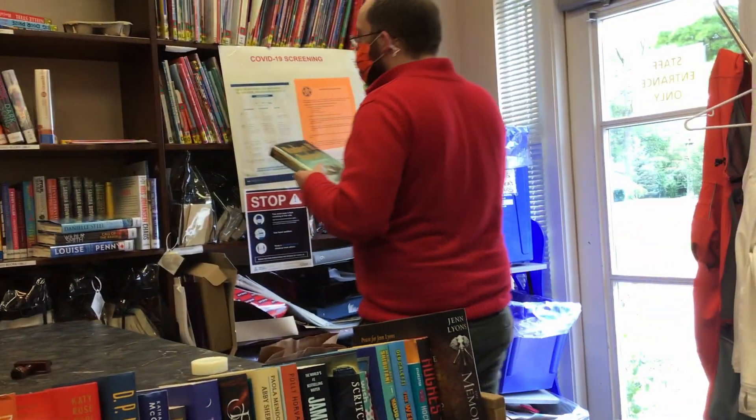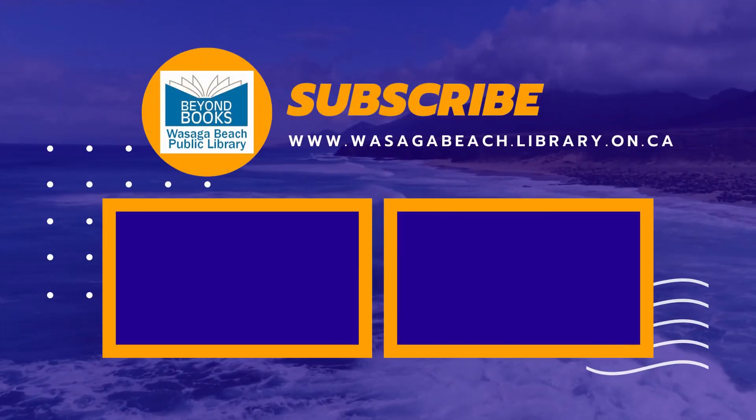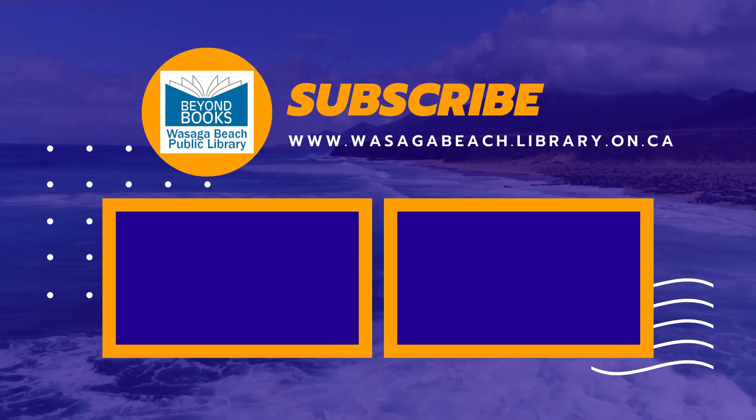And just like that, the book is ready to go out into the library and into your hands. Thank you very much and have a great day.